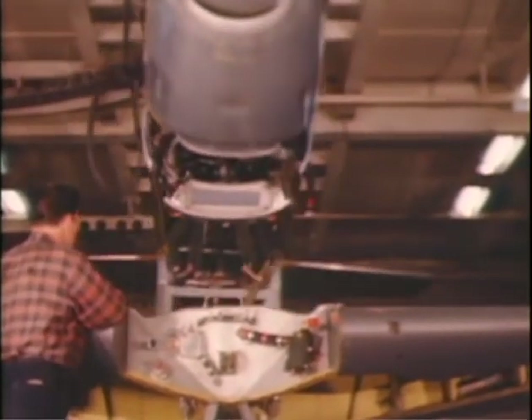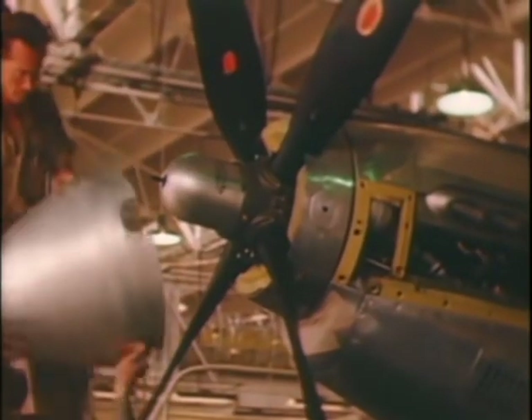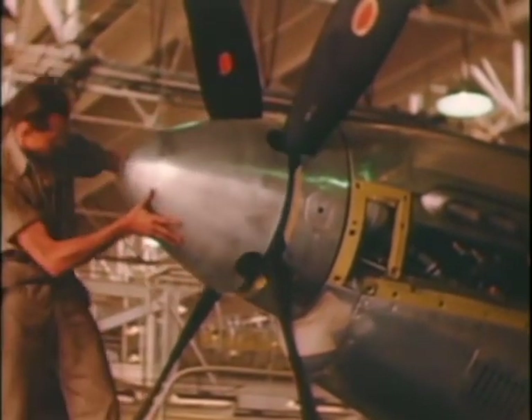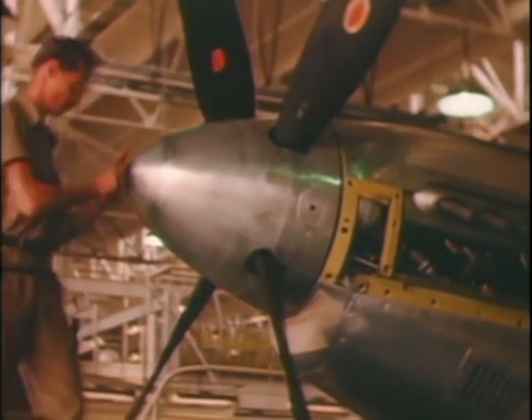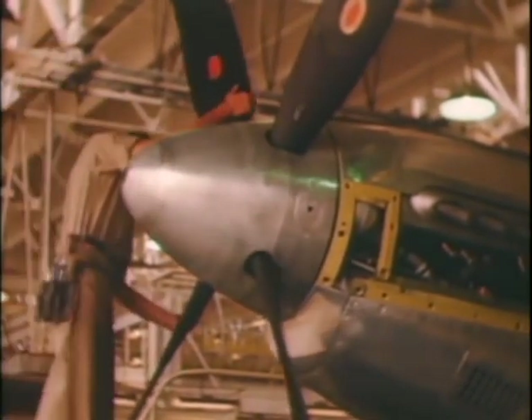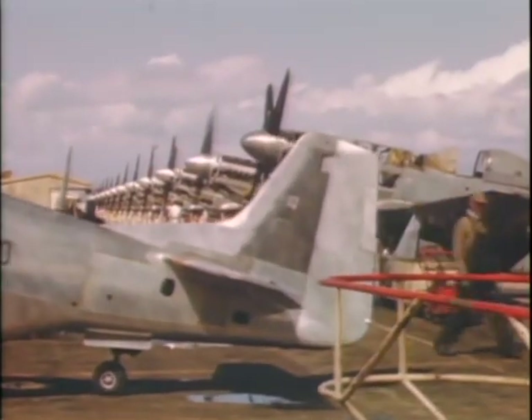Almost 16,000 Mustangs were produced, and its career was not finished with the end of the war. At least 55 nations used it in the period when world military aviation began transitioning to jets. More P-51s continue to fly than any other World War II warbird.